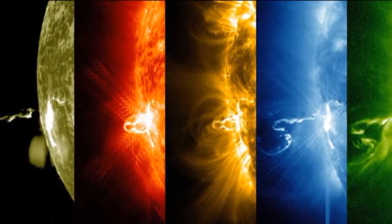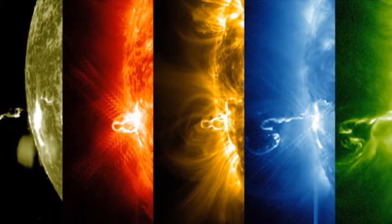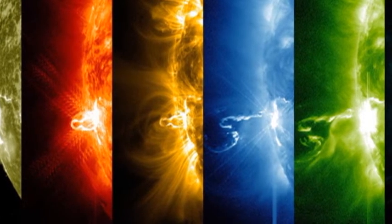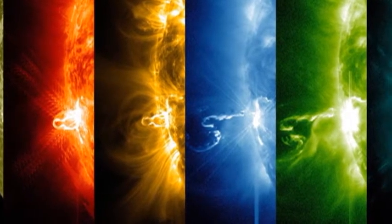Next, we have a sequence of six images of an X-flare erupting away from the east limb of the sun. These were all taken simultaneously, but note how different the structures are in the different temperature ranges.